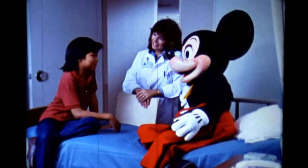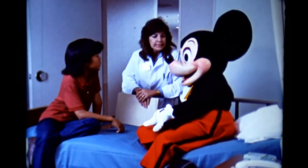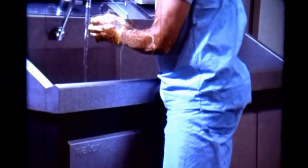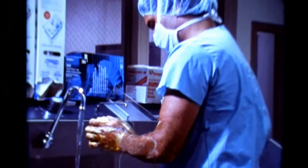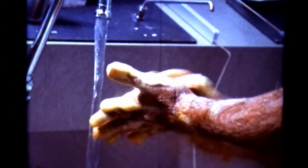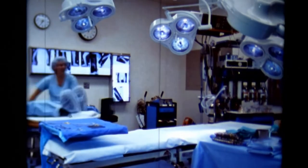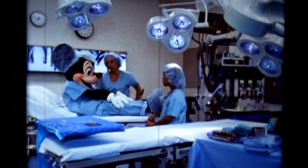You said you do operations. I'd be scared to have an operation. Well, sometimes it might be kind of scary, Robert, but let me show you what happens when we do an operation and then maybe it won't be quite as scary. When we get ready for an operation, we want to be sure that we protect the patients from any germs we might have on us. We put on covers for our shoes, our clothes, our hair, and we even use a mask. Then we scrub our hands very carefully with special soap that kills germs. This is how you'd be wheeled into the operating room, Mickey. Now if we were going to operate, we'd move you over onto the operating table.